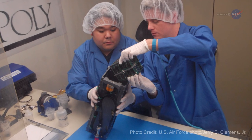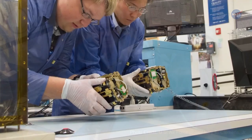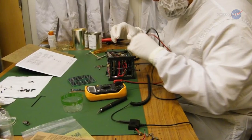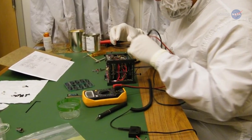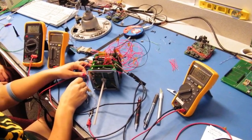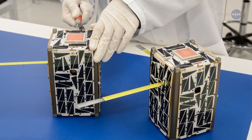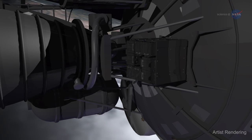Originally developed in 1999 by Cal Poly San Luis Obispo and Stanford University for education purposes, NASA has since used them for new science missions and to test new electronics, sensors, and software that might be included on larger missions.